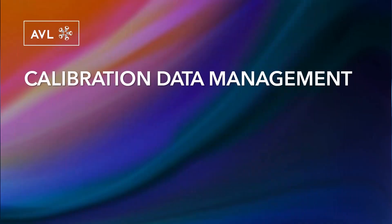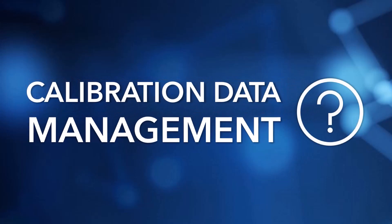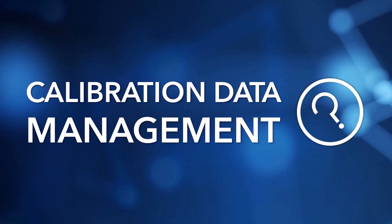In this video, you will learn what calibration data management means, what the challenges are and how Krita can best solve them. So first of all, what is calibration data management actually?